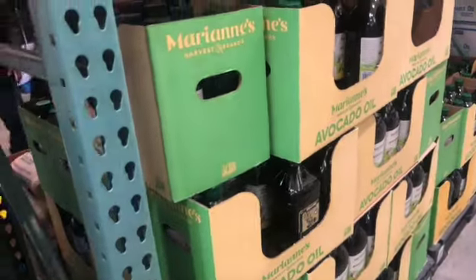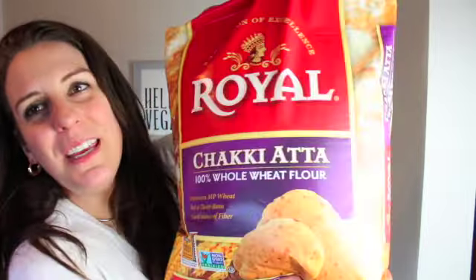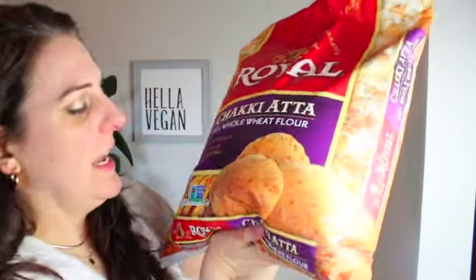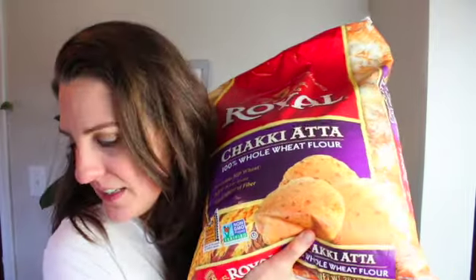I also try to stay stocked up on quinoa and always try to get flour here because we're still on the bread-making kick. My husband makes bread almost every other day. This is 20 pounds of whole wheat flour, non-GMO, for $10.99.